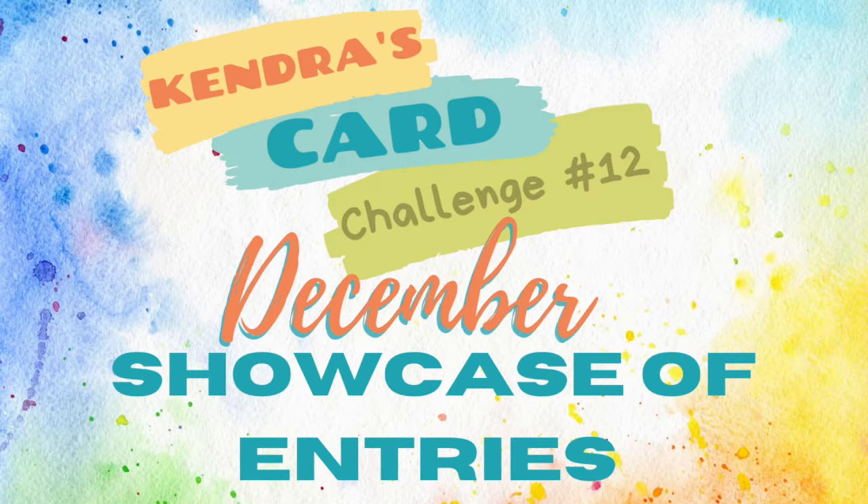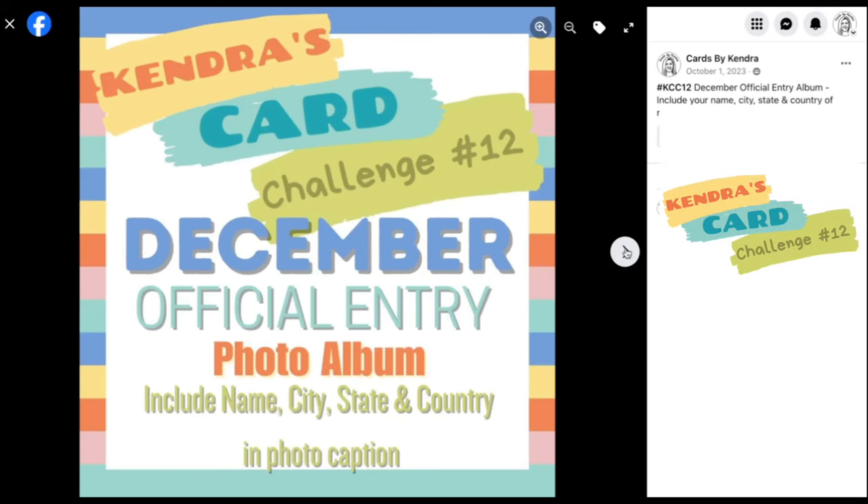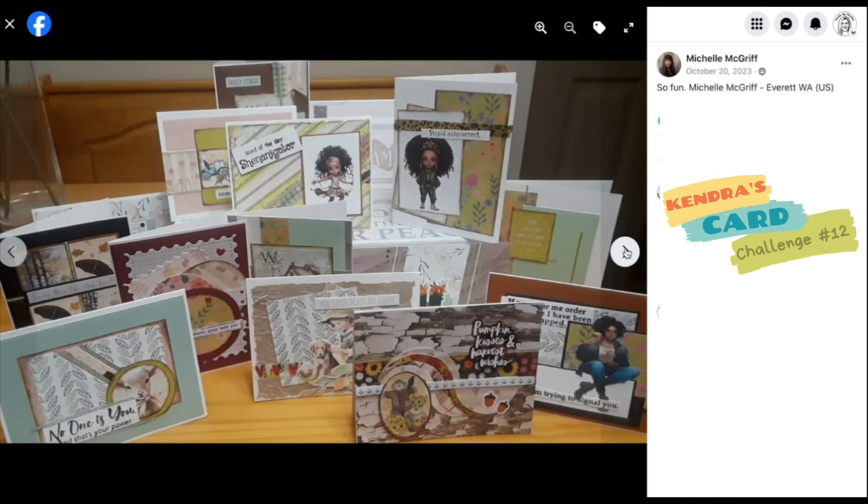So let's jump right in with the showcase of all of the entries that were submitted in December in the Kendra's Card Challenges Facebook group. There were 403 entries this quarter.